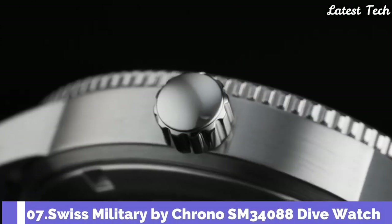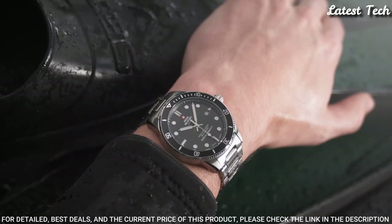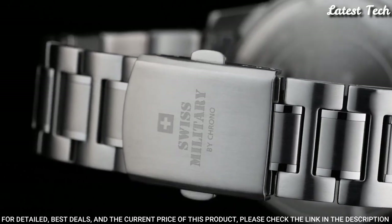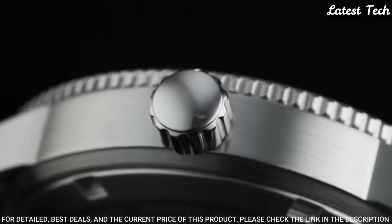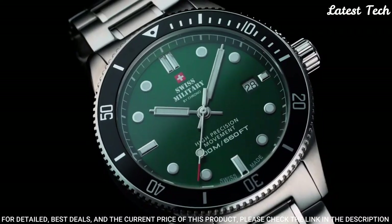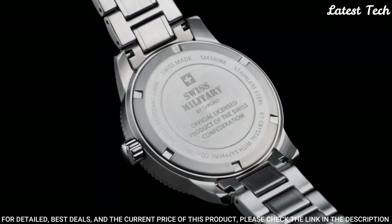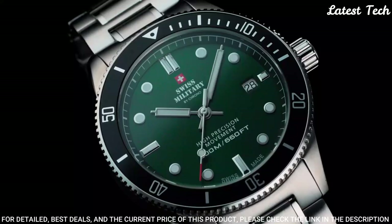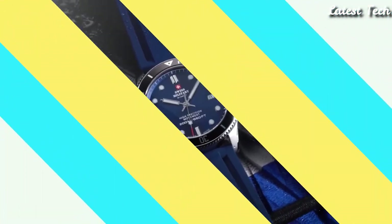Number 7: Swiss Military by Crono SM34088 Dive Watch. Go out and have some fun with this men's dive watch. The super sporty design is perfect for all men who lead an active lifestyle. This dive watch is made with Swiss-made quality features: stainless steel case, K1 extra hardened mineral glass with sapphire coating, screw crown, Swiss-made movement, water resistance 200 meters.